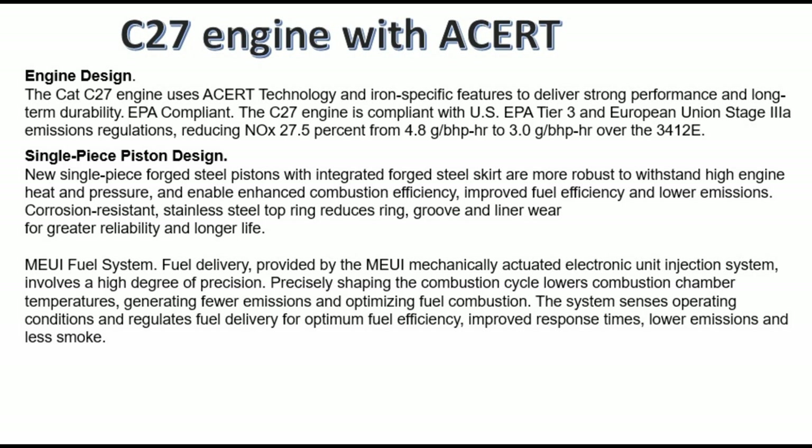Single piece piston design: new single-piece forged steel pistons with integrated forged steel crown are a more robust tool to withstand high engine heat and pressure and enable enhanced combustion efficiency, improved fuel efficiency, and low emissions. Corrosion-resistant stainless steel top ring reduces ring groove and liner wear for greater reliability and longer life.